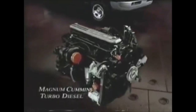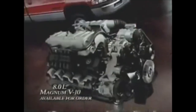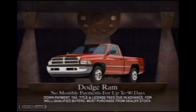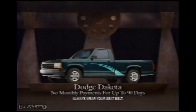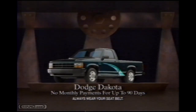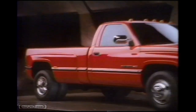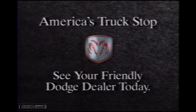The most powerful overall line of truck engines on the planet has just gotten two cylinders better. Introducing the new 300-horsepower Dodge Magnum V10. Now get a Magnum-powered Dodge Ram pickup with no monthly payments for up to 90 days, and we'll drop in a Mopar bedliner at no extra charge. Or choose a mid-size Dodge Dakota with a standard driver's airbag, make no monthly payments for up to 90 days, and get a Mopar bedliner at no extra charge. Get a new Dodge truck at America's truck stop — your friendly Dodge dealer.